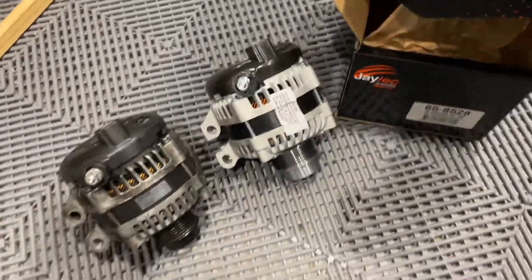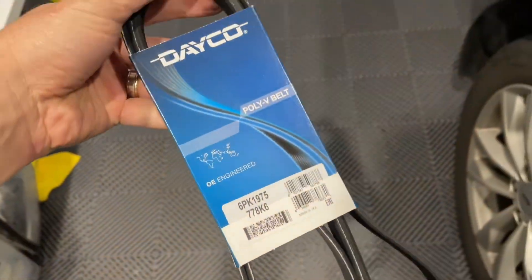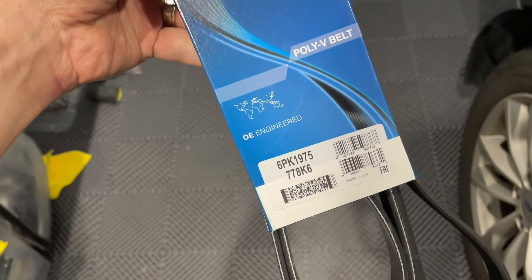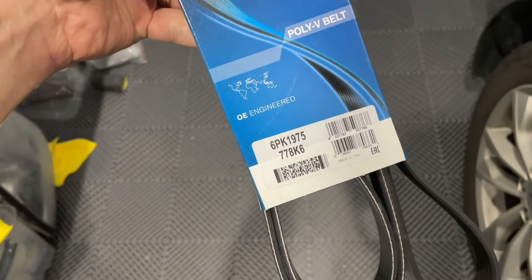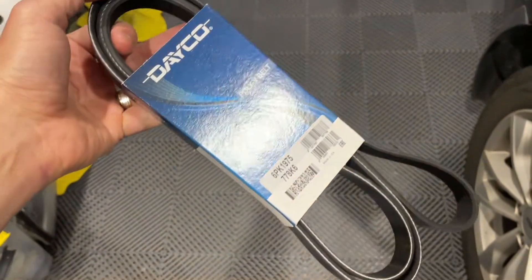I also grabbed a new drive belt at the same time, which is a 6PK 1975. The 1975 refers to the length and 6PK is the number of ribs.